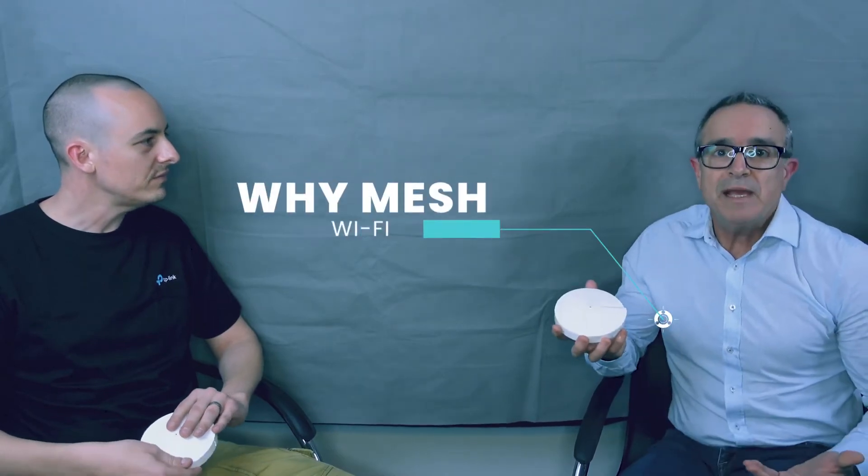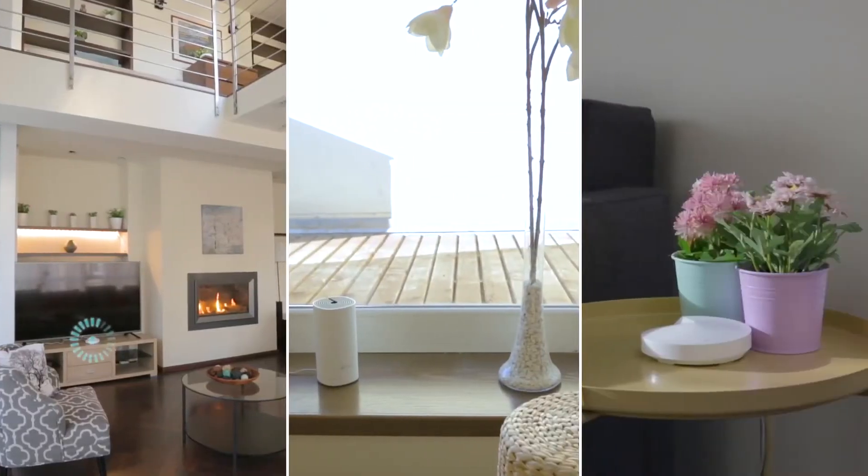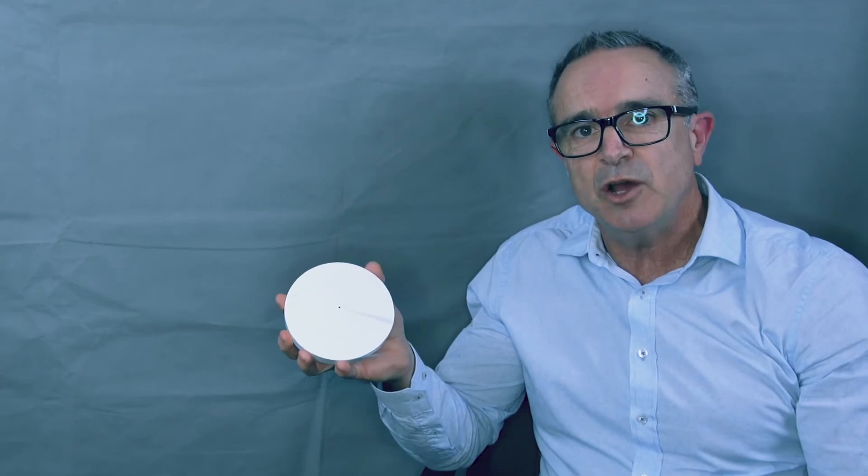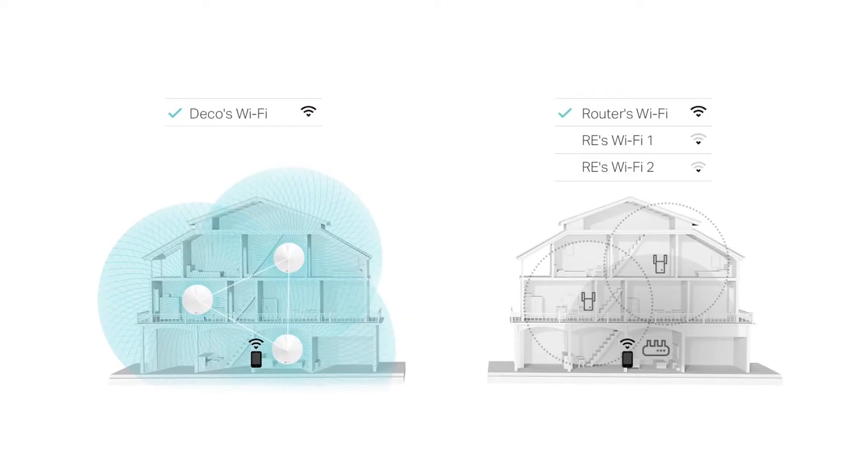One of the things we should talk about is why mesh. We've got a couple of M9 units here and they're working together seamlessly in the home. The two Deco units basically talk together to provide whole home Wi-Fi coverage, unlike range extenders — with a range extender, if you've got a smartphone and you're walking around the home watching content, it will try and hang on to the closest range extender.